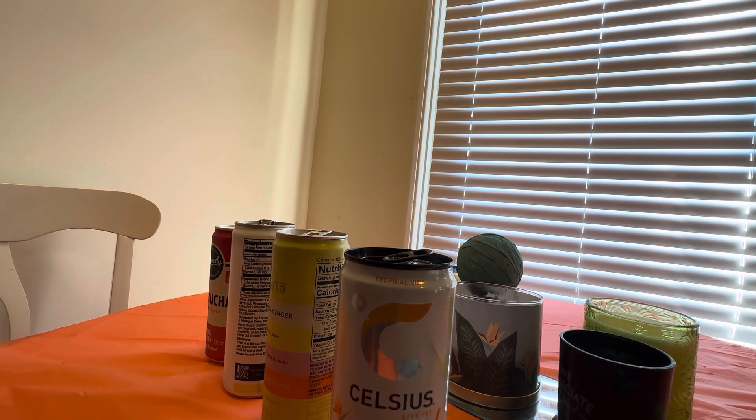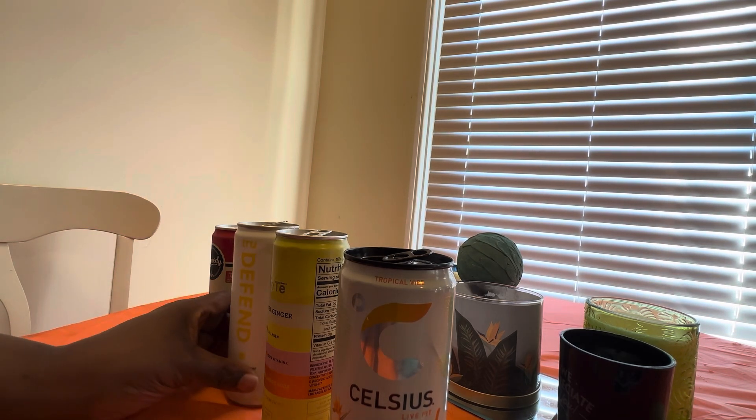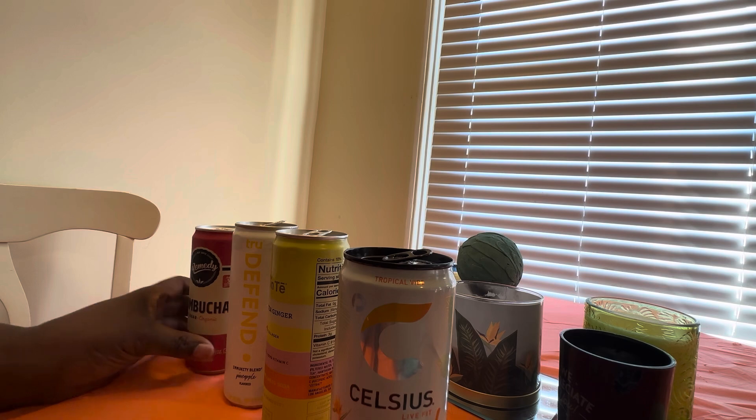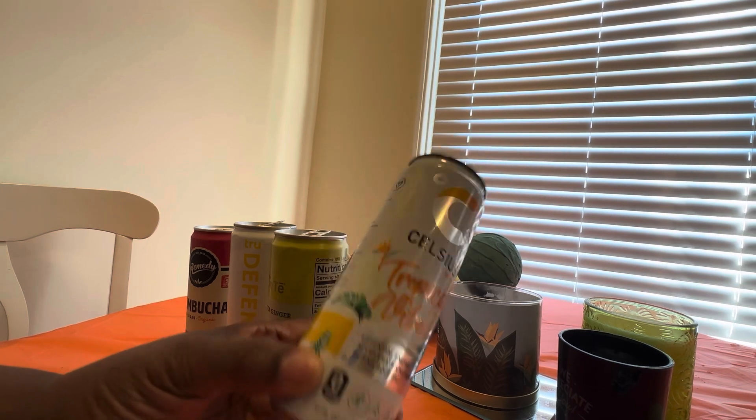We're going to start this vlog off here, and I want you to leave me a comment below if you try any of these and share your thoughts. I have four drinks here, as you see. The first one is, of course, my Celsius — you can tell this thing is empty.